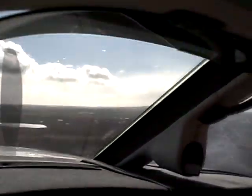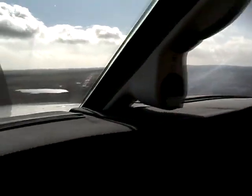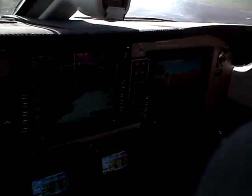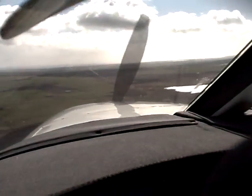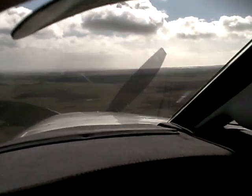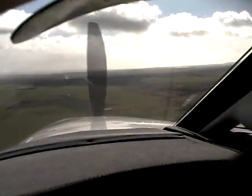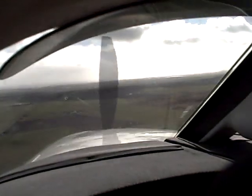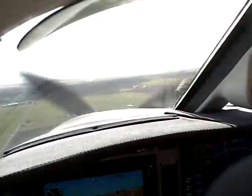The wind is 2-5 knots and it will be right off the right wing. It's a little gusty too, so we'll have to play it by ear. It's a nice wide runway, so that should help.